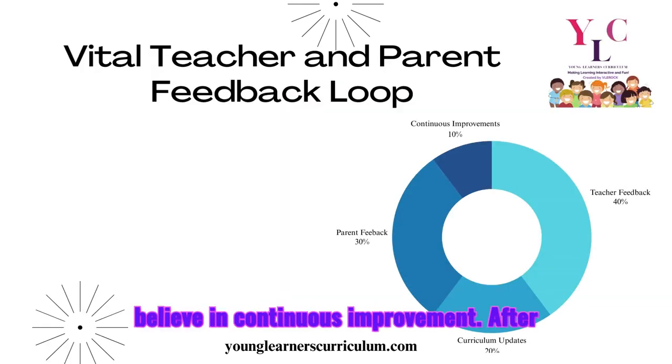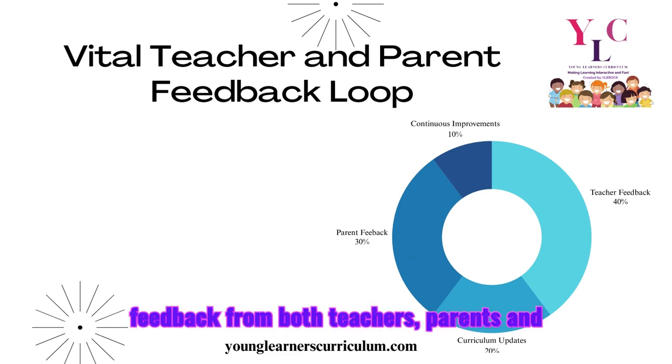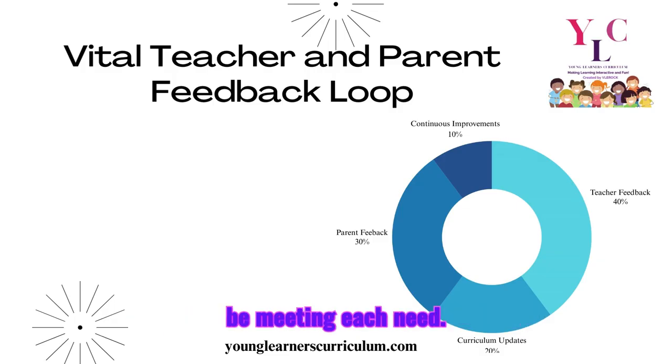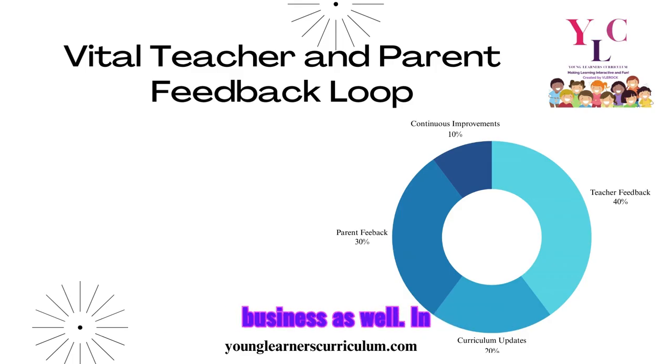We believe in continuous improvement. After every lesson, we gather feedback from teachers, parents, and students to ensure our curriculum meets each student's needs. This feedback loop helps us make data-driven updates, refine our materials to better serve diverse learners, and ultimately helps your business as well.